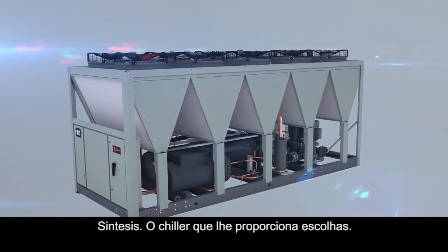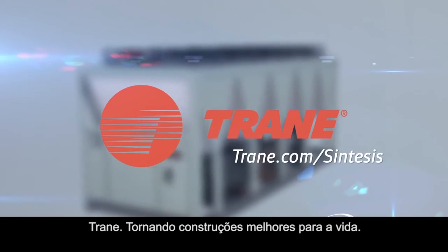Synthesis — the chiller that gives you choices. Trane, making buildings better, for life.